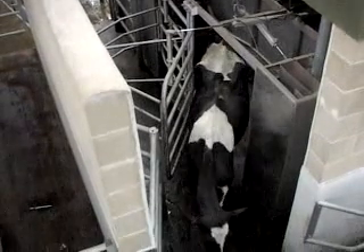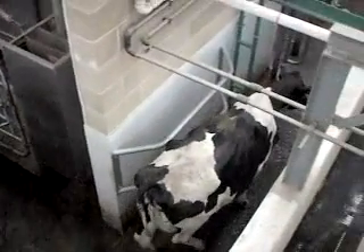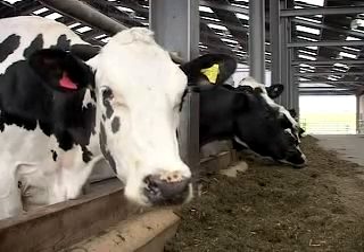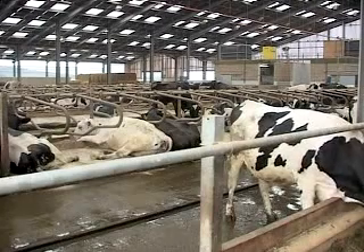A robotic milking machine may sound like something from a science fiction story, but the results in terms of increased milk yield and improved animal welfare are impressive. The unit has seen increases in milk yield of up to 10% in some animals, and mastitis — one of the major health problems of dairy herds — has been significantly reduced.